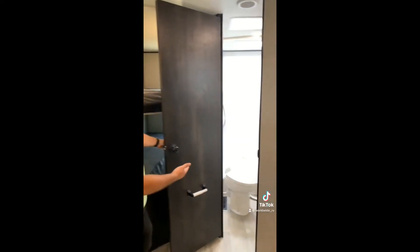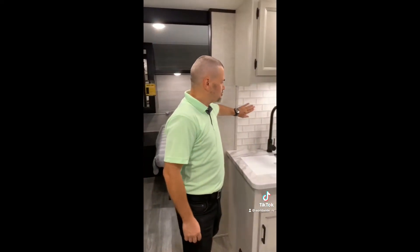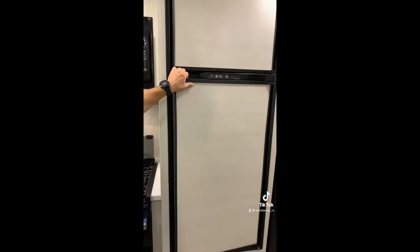Here we are on the interior. This unit has the Rocky Mountain package that includes 76 gallons of fresh water. It has a porcelain toilet with a really big shower. The Rocky Mountain also gives you this nice backsplash. You get a much bigger 8 cubic feet fridge.